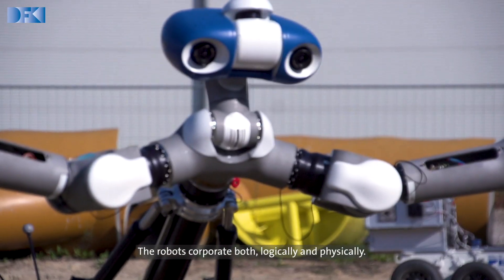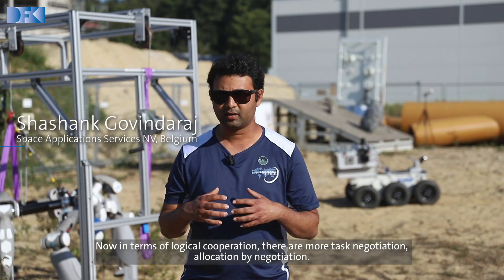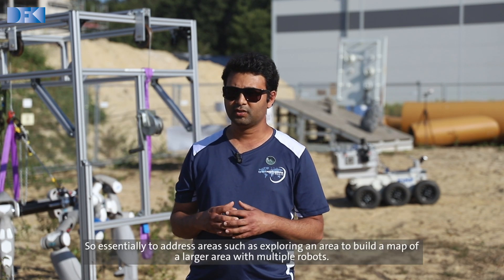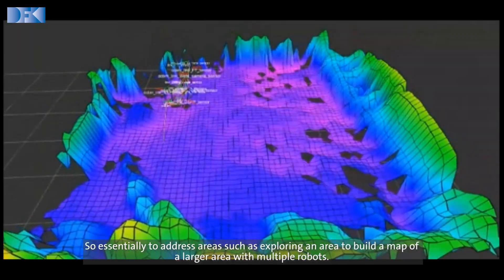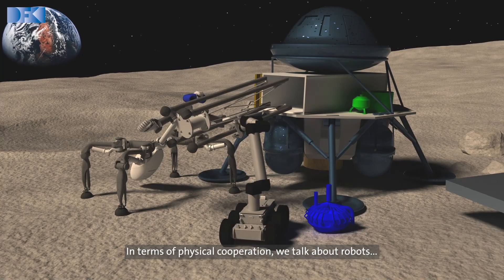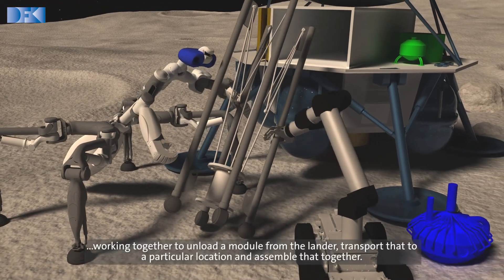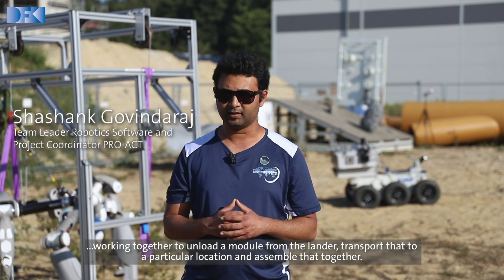The robots cooperate both logically and physically. In terms of logical cooperation, they handle task negotiation and allocation by negotiation — essentially addressing areas such as exploring and building a map of a large area with multiple robots. In terms of physical cooperation, we talk about robots working together to unload a module from the lander, transport it to a particular location, and assemble it together.